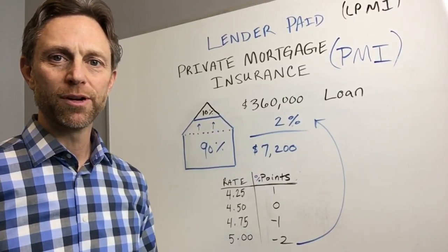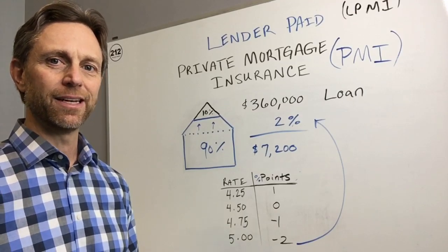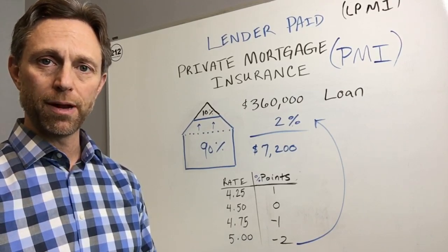Hi, welcome back. In this video we're going to talk about yet another way you can pay for private mortgage insurance, and that is lender paid mortgage insurance, classified as LPMI. This one's a little bit more complex, so stay with me on this.